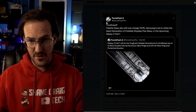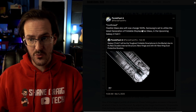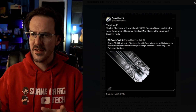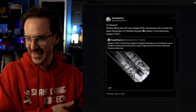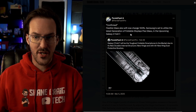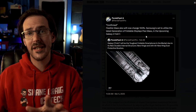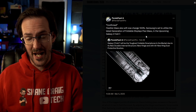They quote tweeted themselves and said confirmed — flexible glass will now change 100%. So they're changing the flexible glass being used. I'm not sure if it means they're 100% going to change it or change it 100%, but Samsung is set to utilize the latest generation of foldable display flex glass in the upcoming Galaxy Z Fold 7. I would take that to mean they're basically using a new generation of their ultra thin glass.